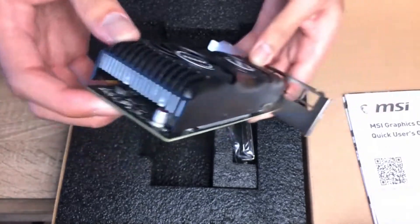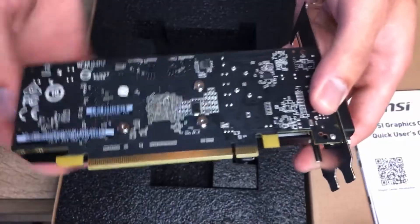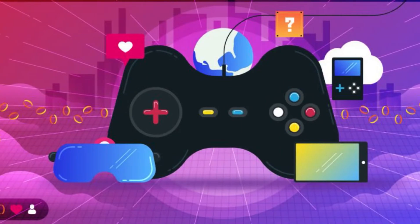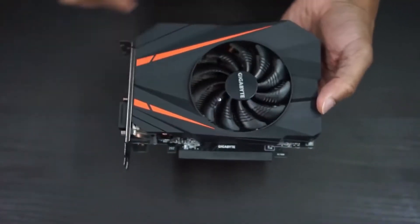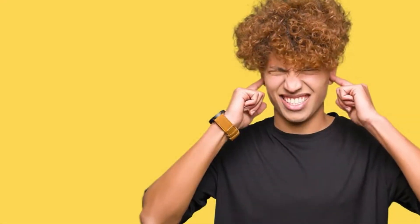There are benefits of having a low-profile graphics card that people with a smaller cabinet can take advantage of. Although these types of GPUs may not be the most premium devices on the market, they can run modern games without problems, just not in the highest settings. Today's top-tier GPUs take up a vast amount of space inside the case, require a lot of power, and run quite loud.